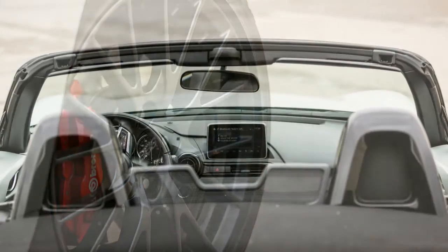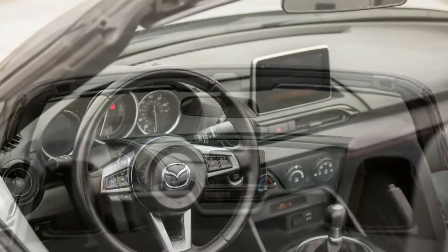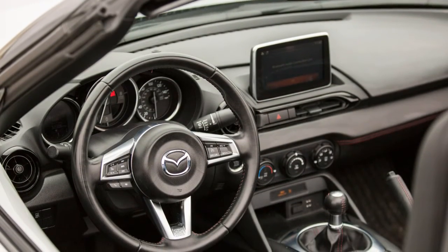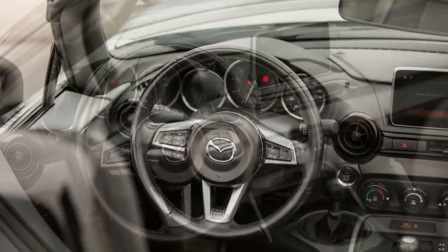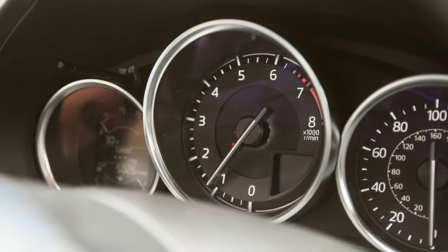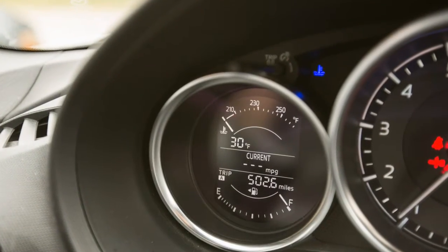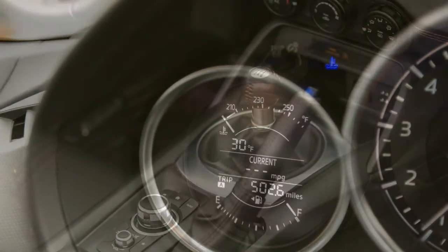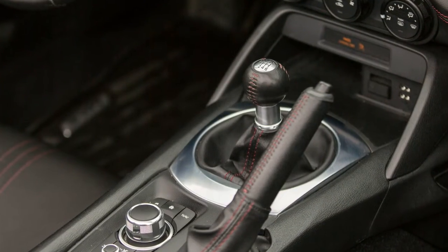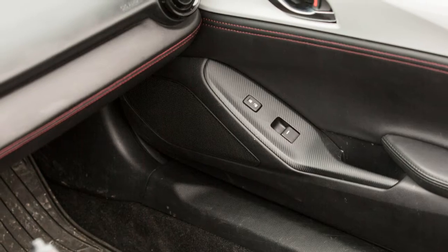The MX-5 Miata is no longer available in its original happy primary colors, or in the British racing green of special edition Miatas of the past. Instead, it's offered in grey and black and white. Heck, even the available red and blue paint colors are relatively dark and moody. We chose one of the grayscale options — it's called Ceramic Metallic, but it's actually a very light grey.